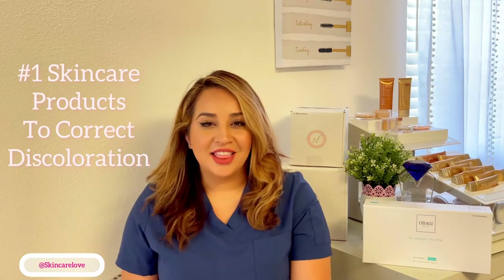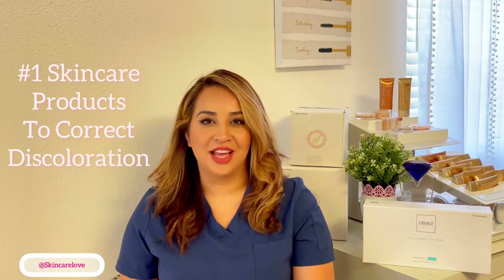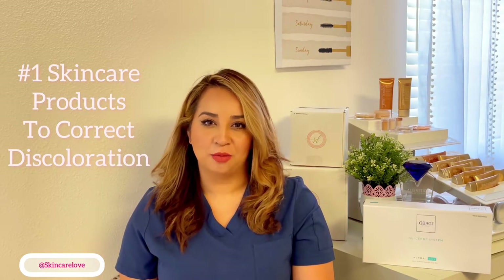Hey guys, it's Linda from Skin Care Love and today's video we're going to talk about dark discoloration, melasma, acne, blemishes and I'm going to share with you the number one system that we recommend and offer that is medical grade to help to target that.